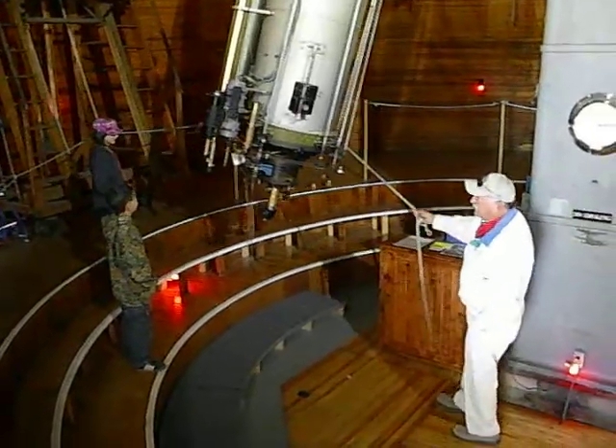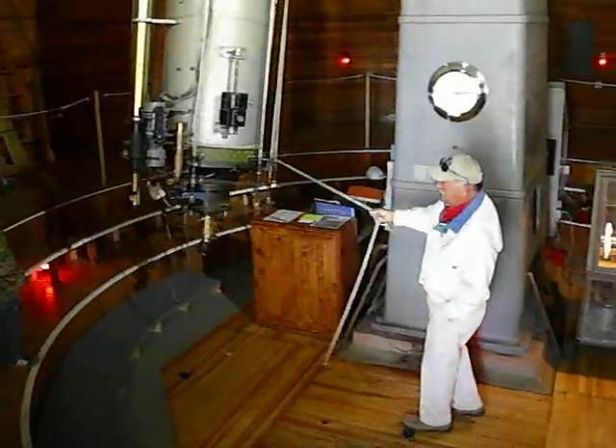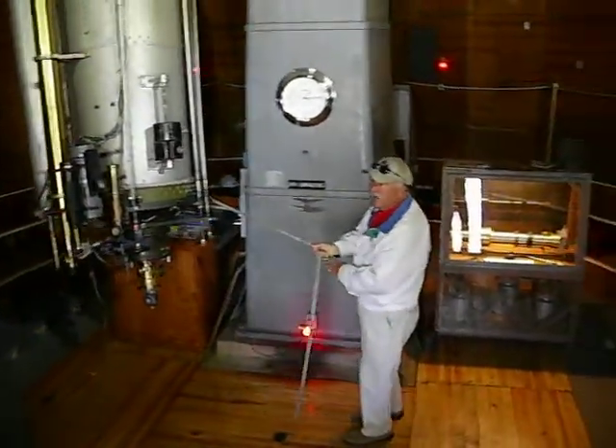Now, the last real science done with this telescope was back in the 1960s when we were preparing for the man on the moon.